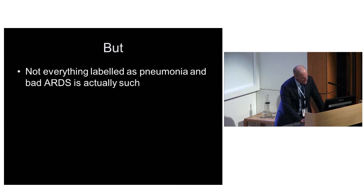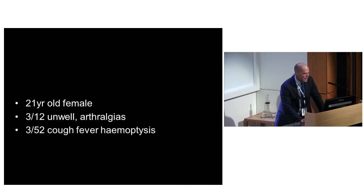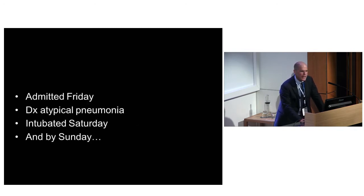The first case is a 21-year-old female who presents with three months of being unwell with arthralgias and malaise, then three weeks of cough, fever, and hemoptysis. She was going to a GP every Friday for three weeks, and after the third visit he sent her in just in time. She was admitted on Friday with bilateral infiltrates, and as is often the case, was diagnosed with an atypical pneumonia. Whenever I see atypical pneumonia, I think that's got to ring alarm bells.